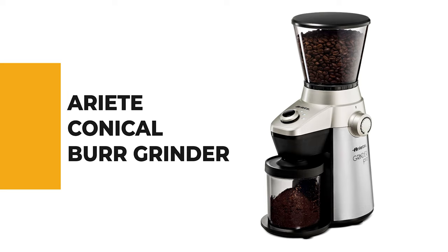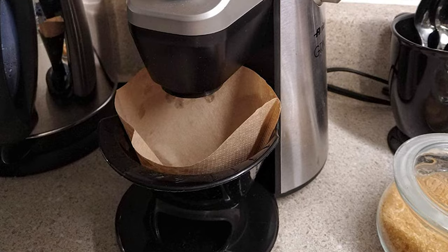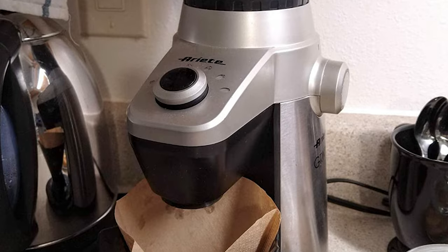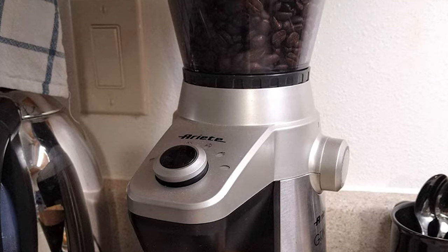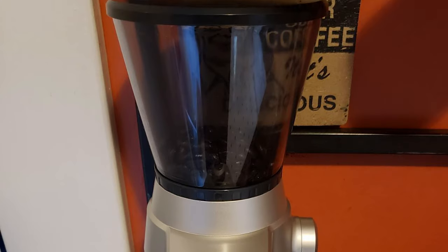Number 9: RE Conical Burr Grinder. If you've been wondering which is the best burr grinder to buy, then the Capresso Infinity Conical Burr Grinder is the right choice. This coffee grinder is perfect for any environment with its sleek and compact design. Whether you want to brew the freshest, best-tasting coffee for your family, friends, or an office meeting, this handy little coffee bean grinder will get it done without clashing with your décor or taking up counter space.